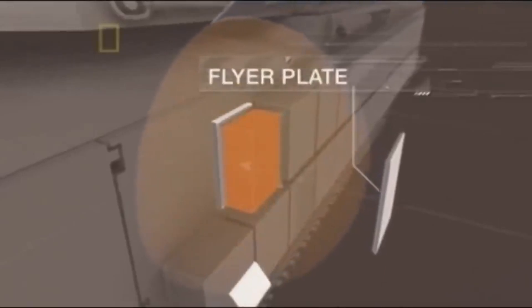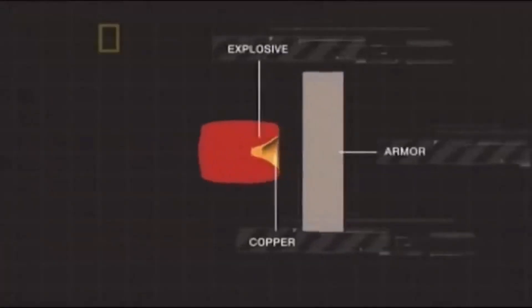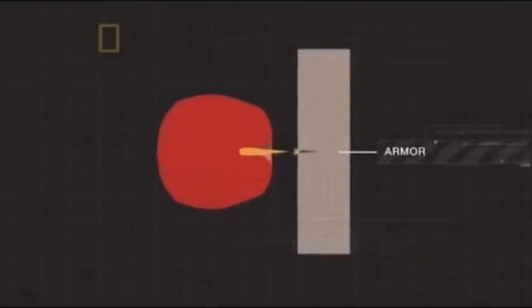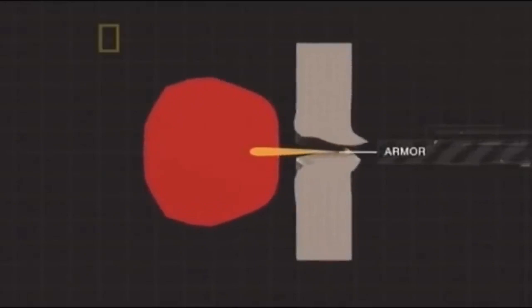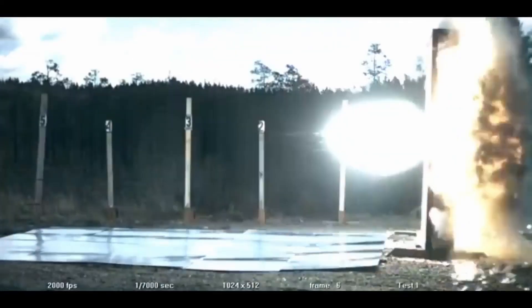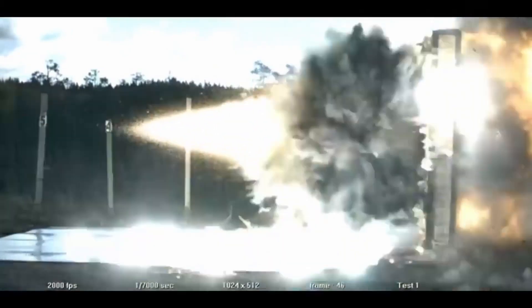Essentially, all anti-tank ammunitions work by piercing the armor and killing the crew inside, disabling the vital mechanical systems, or both. Reactive armor can be defeated with multiple hits in the same place, or by tandem charged weapons, which fire two or more shaped charges in rapid succession. Without tandem charges, hitting the same spot twice is much more difficult.